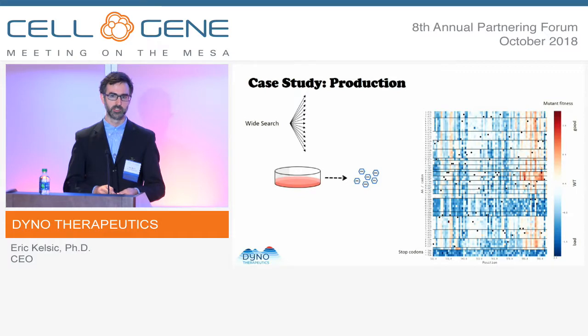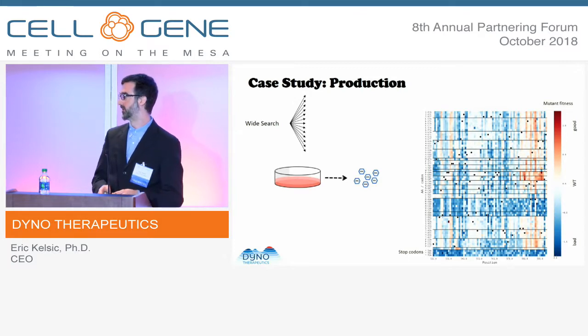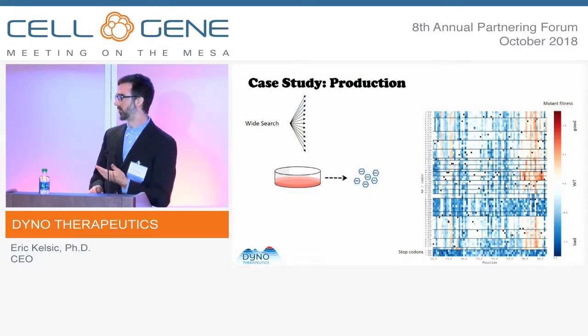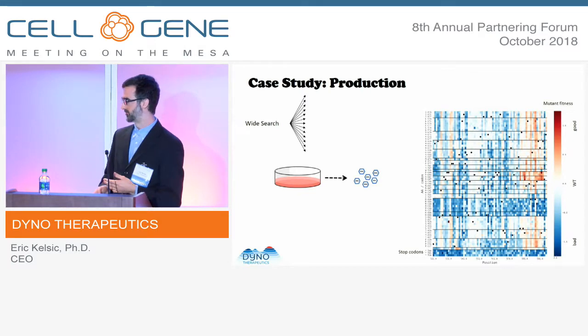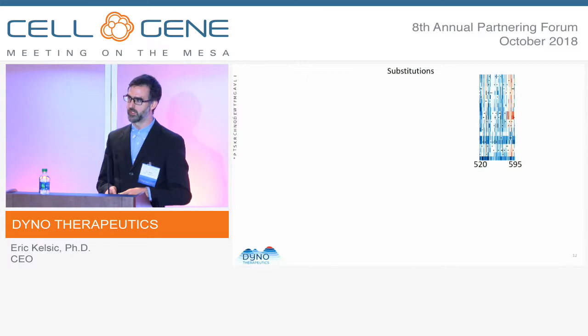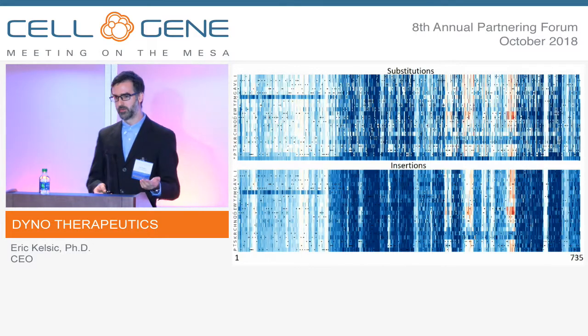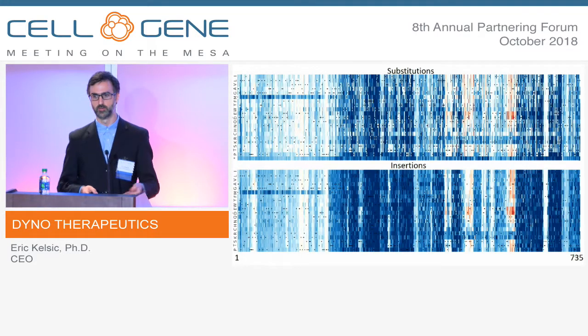Here is an assay for AAV production using the wide search. Every pixel is a different single amino acid change — actually a different codon change — and this is comprehensive: at every position, all possible codon changes are made. They're grouped by amino acid. White things are neutral — the same as AAV2, which is the starting serotype. Red things are beneficial, with increased efficiencies of production; blue ones are deleterious and indicate failure to package. This is the entire experiment, showing all possible substitutions at every position plus all possible insertions.